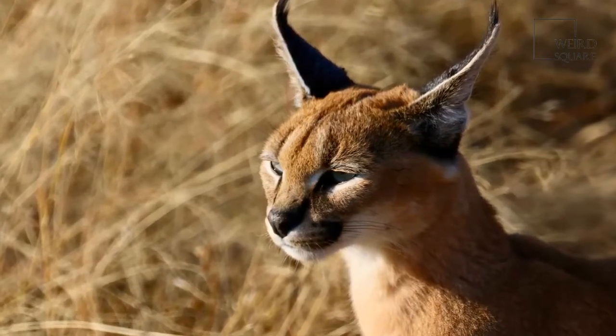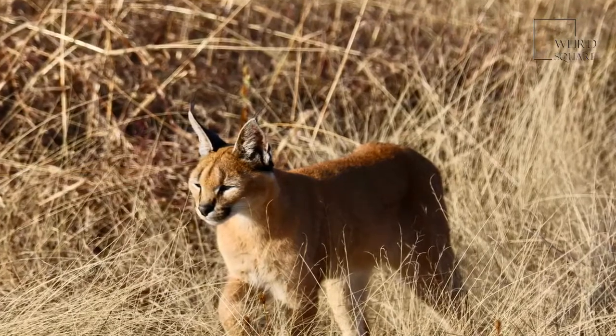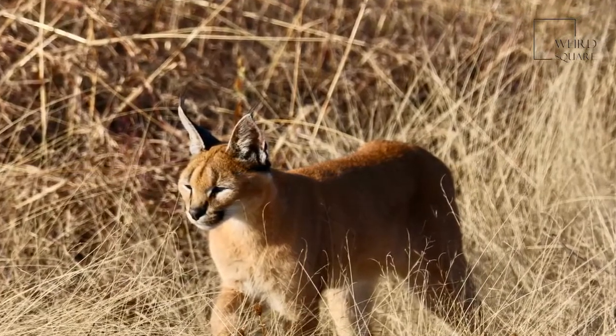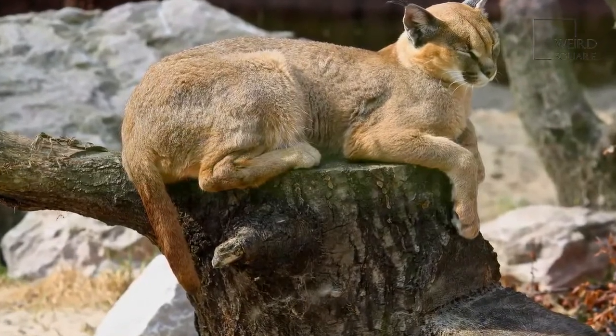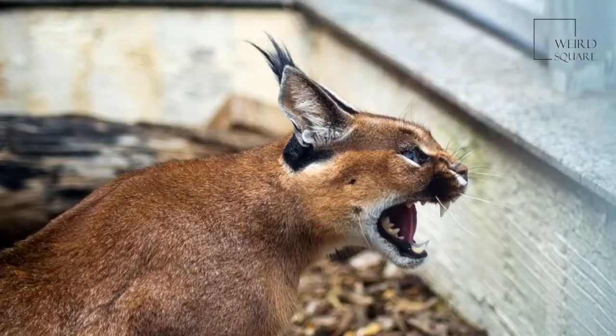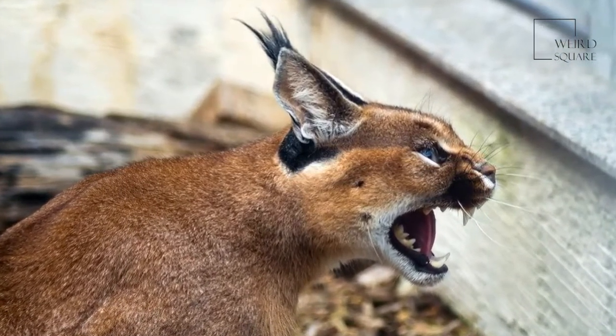A small cat that can run up to 50 miles per hour, caracals can be found in many places including Africa, the Middle East, and India. The serval and the African golden cat are its closest family members. A caracal's black, tufted ears give it a look different from most cats in the wild.